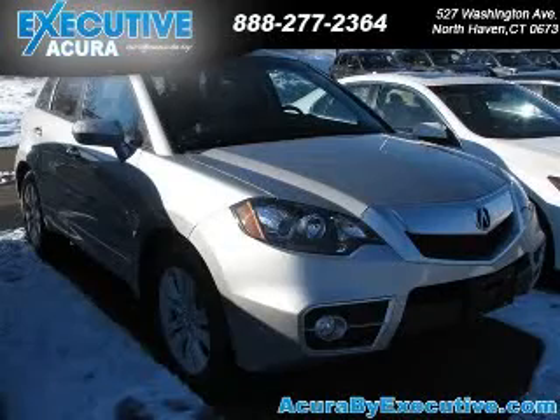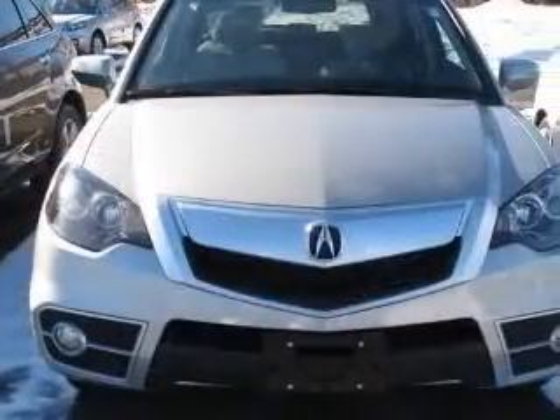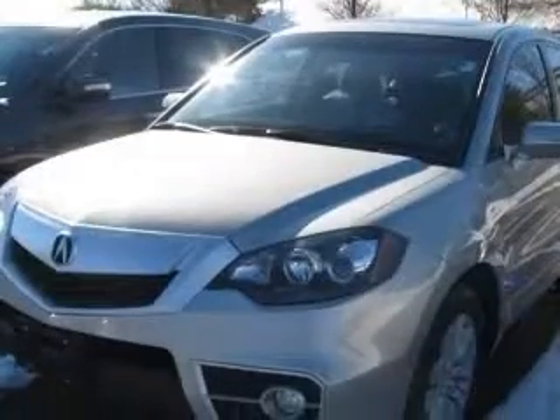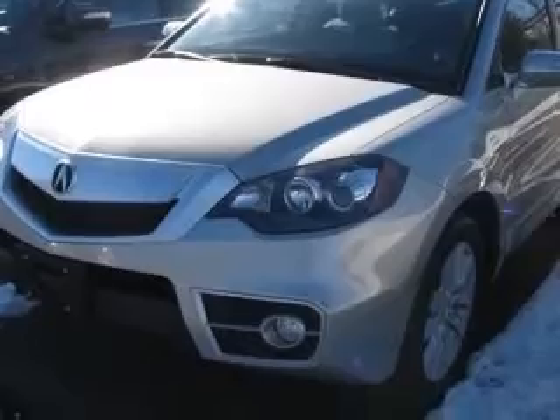We are proud to present this excellent new 2011 Acura RDX. This RDX has a four-cylinder engine and an automatic transmission. This vehicle has a silver exterior and includes the following options: